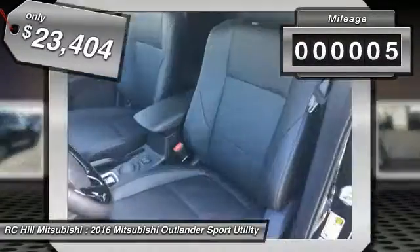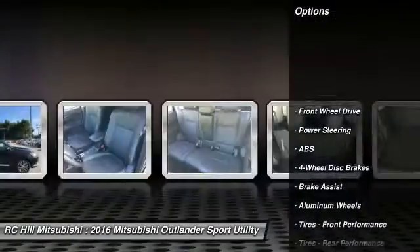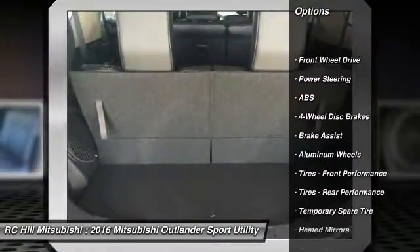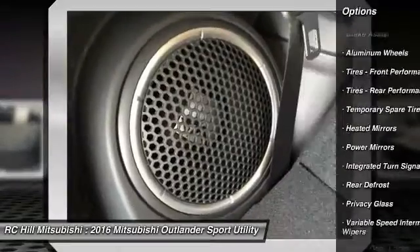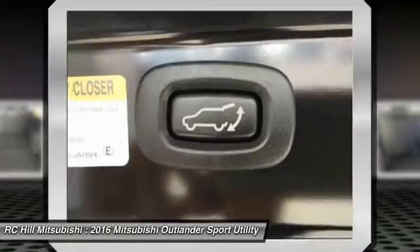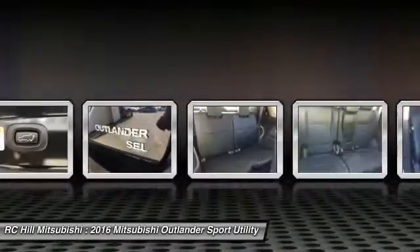This vehicle has less than 100 miles. Here are some of this vehicle's great options: anti-lock braking system, stability control, steering wheel audio controls, traction control, backup camera, keyless entry, leather wrapped steering wheel, Bluetooth, power steering, driver airbag.